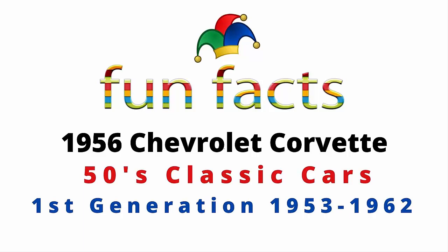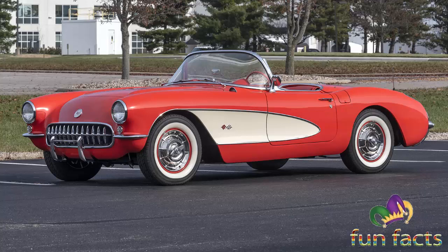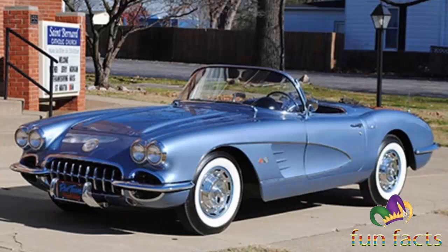Fun Facts presents the 1956 Chevrolet Corvette, a 50s classic car. The Chevy Corvette C1 is the first generation of the Corvette sports car produced by Chevrolet, introduced late in the 1953 model year and produced through 1962. This generation is commonly referred to as the solid axle generation, as the independent rear suspension did not appear until the 1963 Stingray.